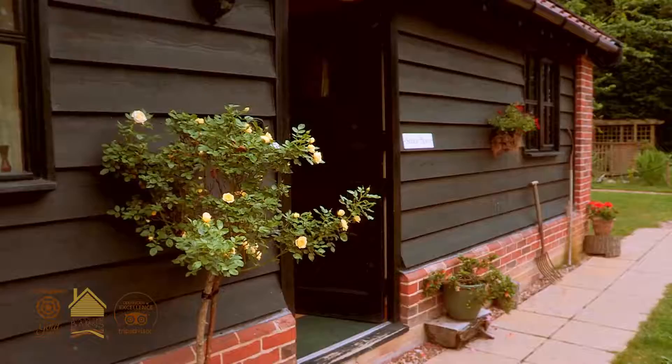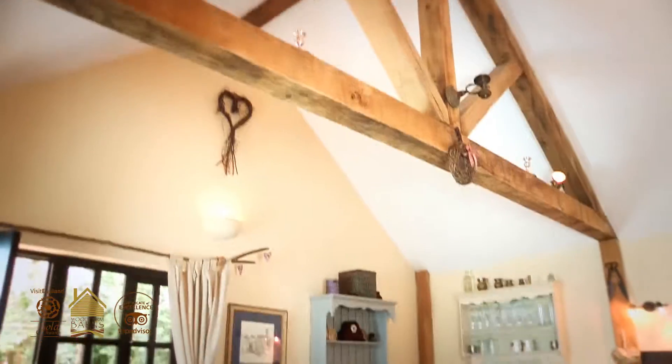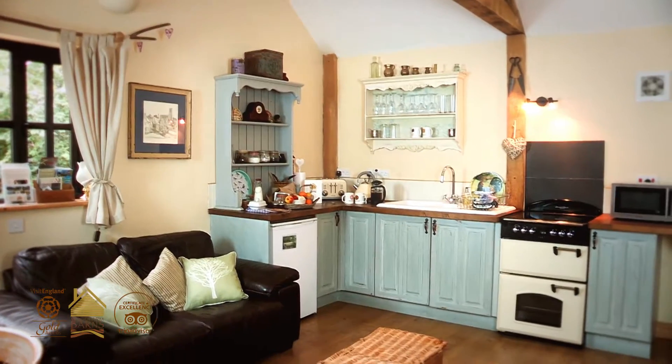Stal Barn sleeps 2. It's a coach house style, so it's all on one level. You walk into an open lounge, kitchen, diner area.